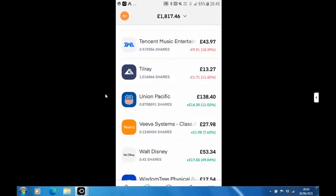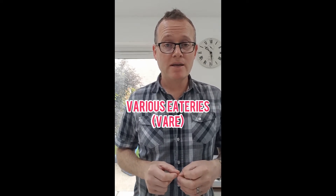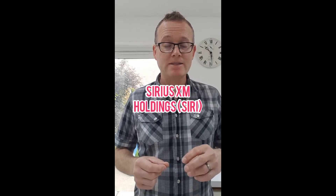For people who made it to the end of this video, thank you very much — you are a legend. As a bonus, here are two stocks currently on my watch list. One is called Various Eateries, ticker symbol VARE. The other is SiriusXM Holdings, ticker symbol SIRI. These are two stocks I'm looking into for future growth — not long-term holdings but short to medium-term. I'll be researching them over the next month to see whether they'll make it into my Trading 212 portfolio. Thank you very much for your support — see you soon, take care.